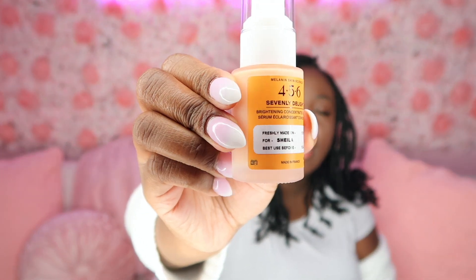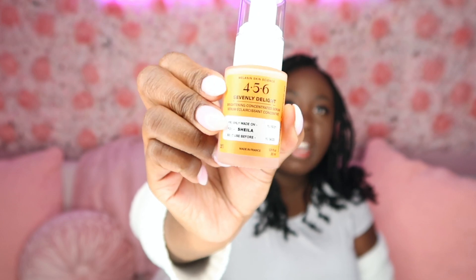The next product is their Sevenly Delight. I love the fact that this one also has the date it was made, my name, and the best-buy date on the packaging. This is a brightening serum designed to help with hyperpigmentation, melanin production, and to brighten up your skin. I've noticed my skin does look a little bit brighter. When you first start using this, your skin may peel a small amount — that is the product working. It's non-bleaching but really helps reveal brighter skin.